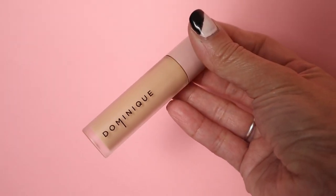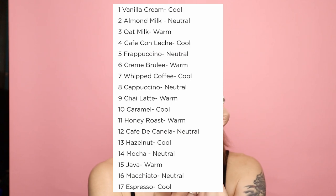Now the concealer I wanted to share — the one I think is the best for mature skin — not only has skin-loving ingredients, but it has a unique wand doe foot. It's from Dominique Cosmetics, an independent beauty brand which I absolutely love. I got their bundle, which includes the Wide Awake Concealer, their translucent powder, and a beauty sponge. The concealer retails for $26 and comes in 17 shades.